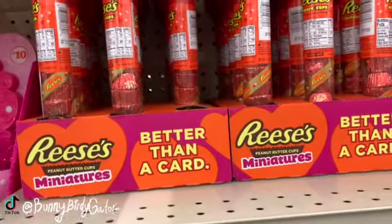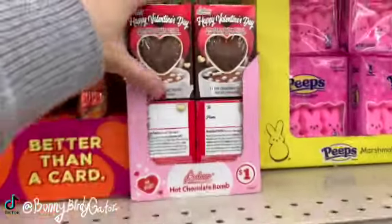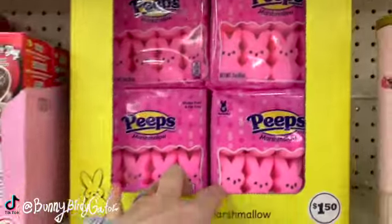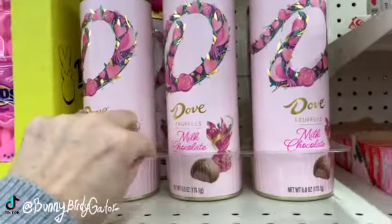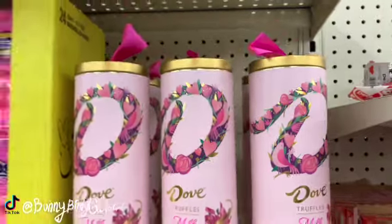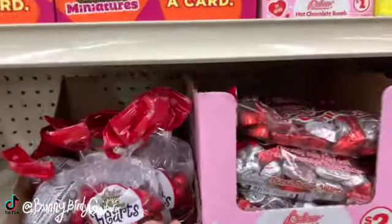Let's look at some more of this candy. We have Better Than a Card Reese's Miniatures — I'm not really sure how much those are. We have some $1 Hot Chocolate Bombs, $1.50 Peeps just in pink, and some super pretty Dove Truffles. Dove always comes out with the most pretty packaging. These are milk chocolate truffles. They're probably amazing — let me know in the comments if you guys have tried those.